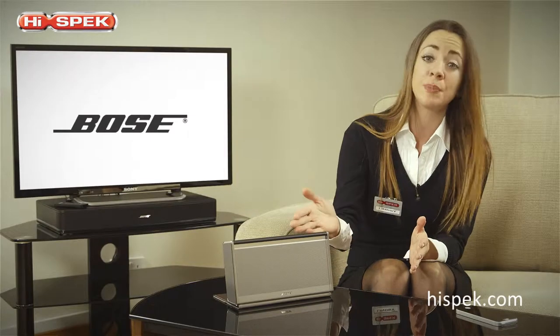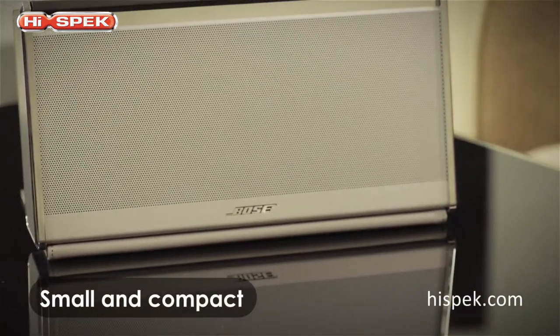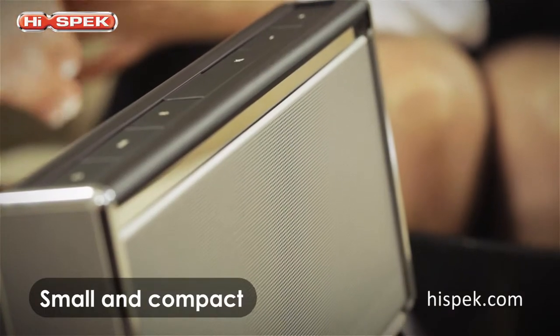Its unique driver configuration allows the speaker to reproduce such deep, full sound whilst being compact and light enough to carry in your hand or fit in a backpack or travel bag.